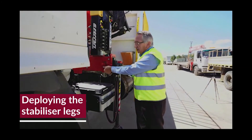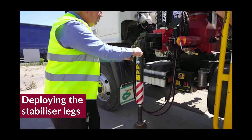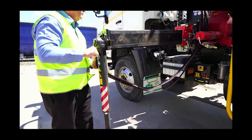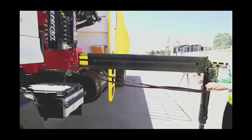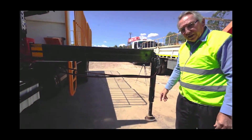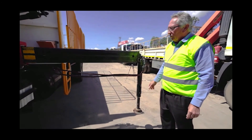When deploying the stabiliser legs, lift the primary lock, open the secondary lock and then drop it back down again. Pull the legs all the way out until they lock in position. Then deploy the stabiliser leg and check the foot pad that it's in good condition and operational.